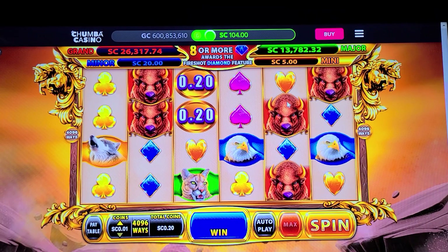Alright, let's see what Chumba Casino is doing with Stampede Fury 2 today. As you've noted, I've had a little bit of luck today — managed to put in the bank $2,500. That is a shocker.